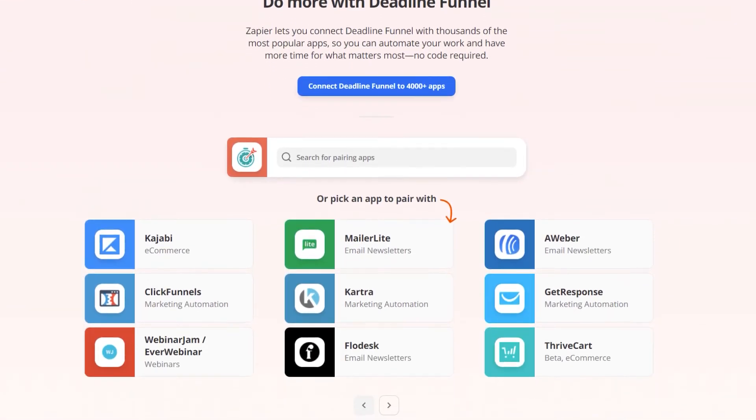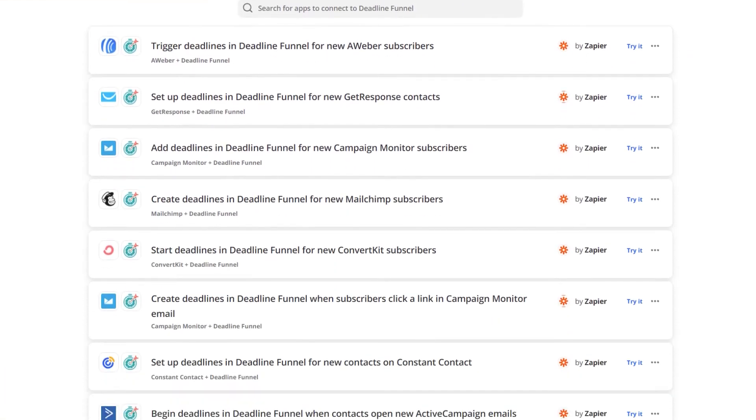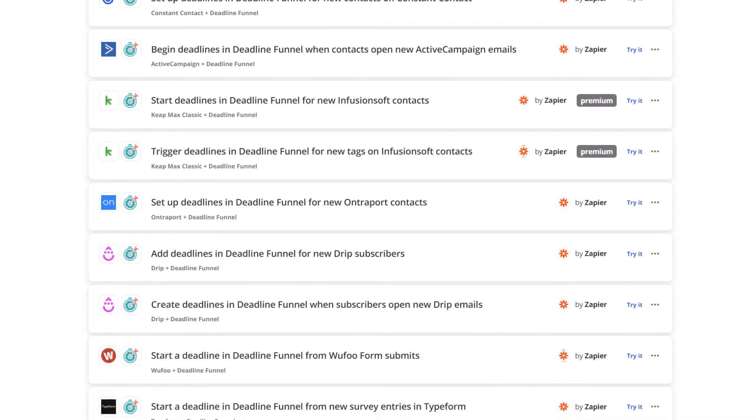And let's say for example you're using Kajabi or another one that I haven't even mentioned yet. Since we integrate with Zapier, it's almost guaranteed Deadline Funnel will integrate with whatever email software you're using.